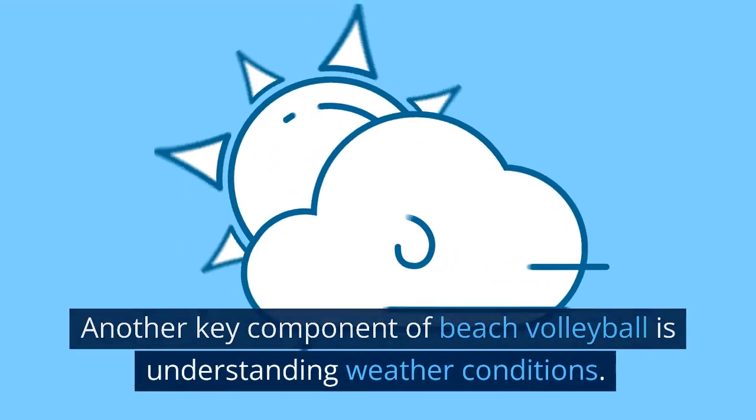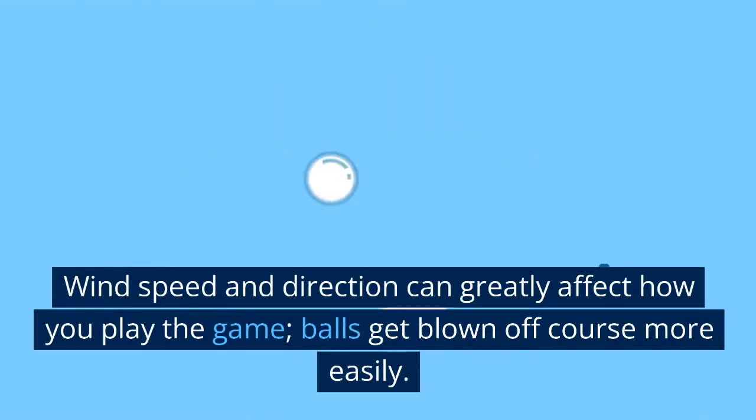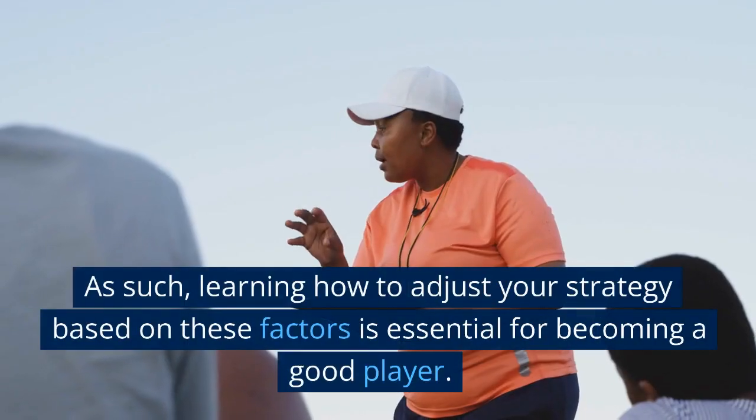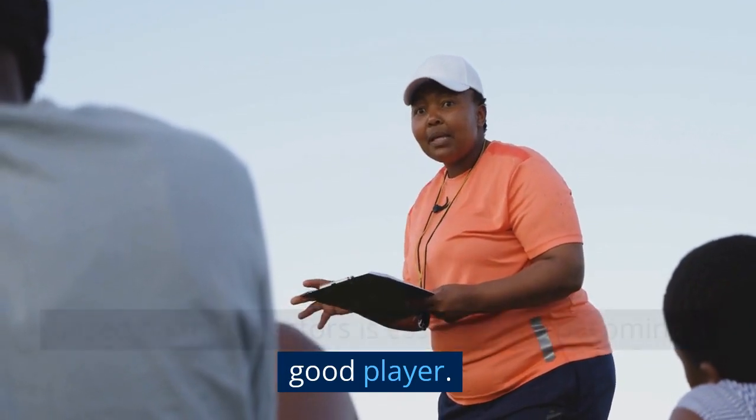Another key component of beach volleyball is understanding weather conditions. Wind speed and direction can greatly affect how you play the game — balls get blown off course more easily. As such, learning how to adjust your strategy based on these factors is essential for becoming a good player.